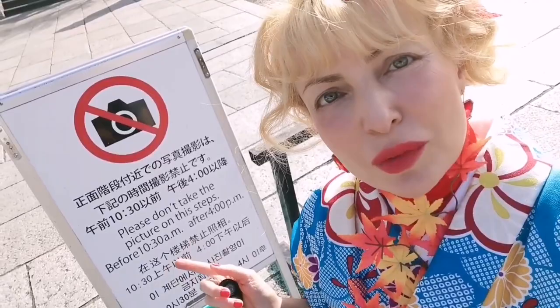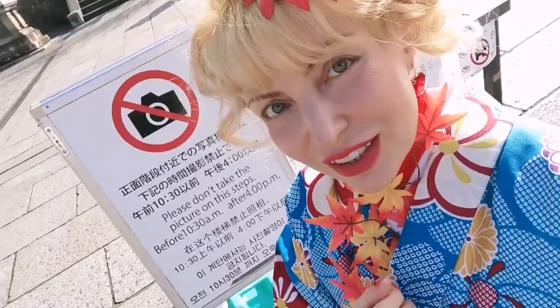This street here — Yasaka Street — has many shops and souvenirs, and you will pass by it if you want to see the amazing Kiyomizu. New rules in Kyoto: even in Gion you cannot take pictures anywhere, and here you are not allowed to take any pictures before 10:30am, so we gotta check the clock right now.